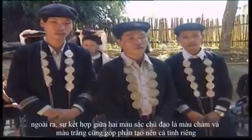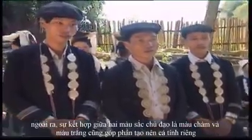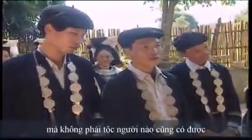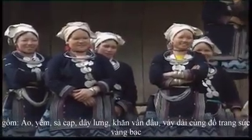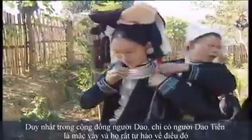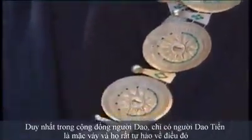Besides, the combination between two main colors — white and indigo — also contributes to creating a unique personality that not all ethnic groups have. A complete Yowchun costume includes shirts, long skirts, coveralls, belts, and headscarves with gold and silver jewelry. In the Yowchun community, only Yowchun people wear skirts and they are really proud of it.